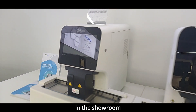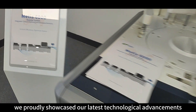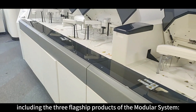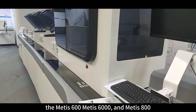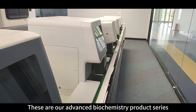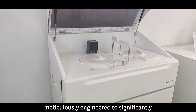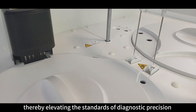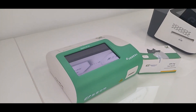In the showroom, we proudly showcased our latest technological advancements, including the three flagship products of the modular system: the MATIS-600, MATIS-6000, and MATIS-800. These are our advanced biochemical product series, meticulously engineered to significantly enhance the accuracy and reliability of test results, thereby elevating the standards of diagnostic precision in clinical laboratories.